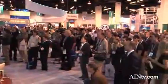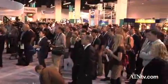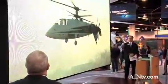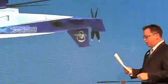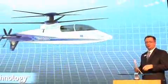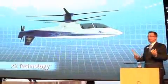Today, Sikorsky's chief test pilot showed the crowds here at HeliExpo some film of the X-2 in various modes of flight demonstration. The X-2 demonstrator is based on our advancing flight concepts aircraft, the XH-59, and is a suite of advanced technologies by today's standards.